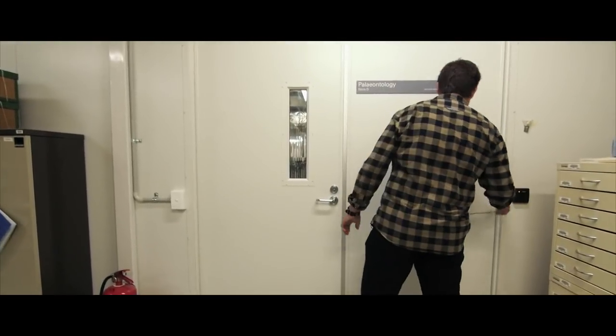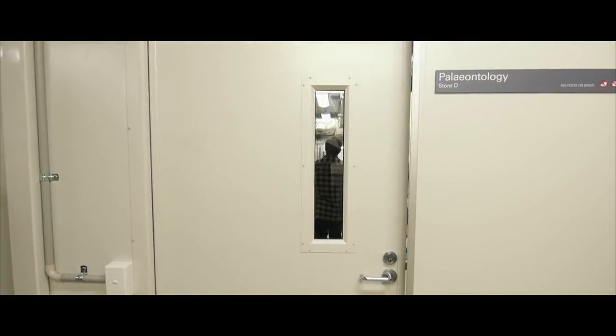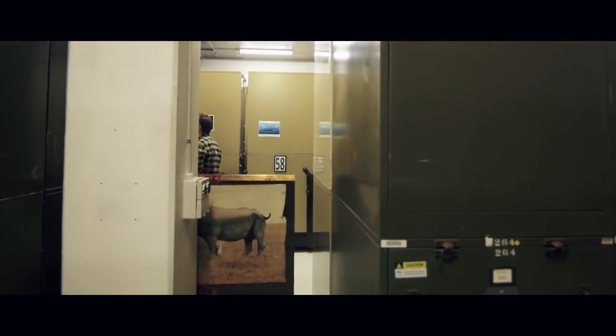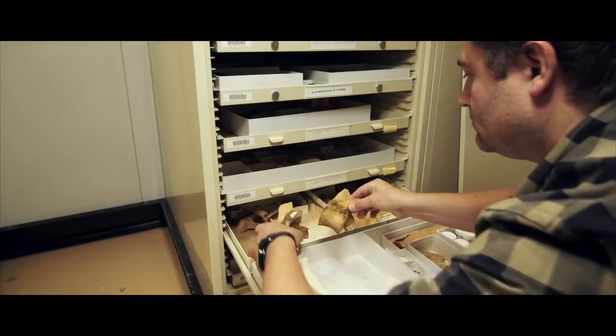Eric Fitzgerald is the senior curator of vertebrate paleontology at Museums Victoria. Eric and his team have made some big discoveries in the little known area of prehistoric marine mammals.